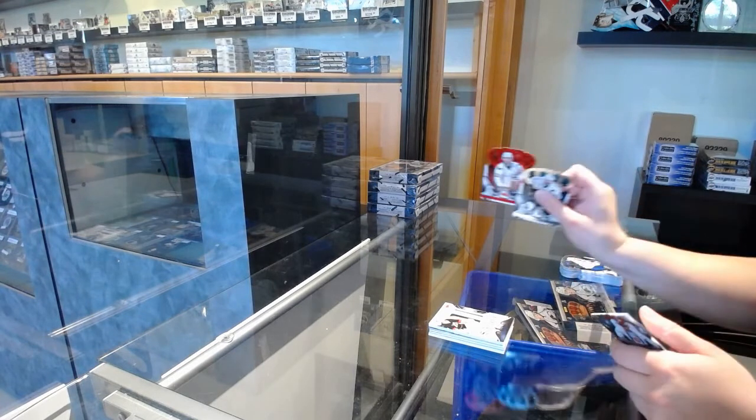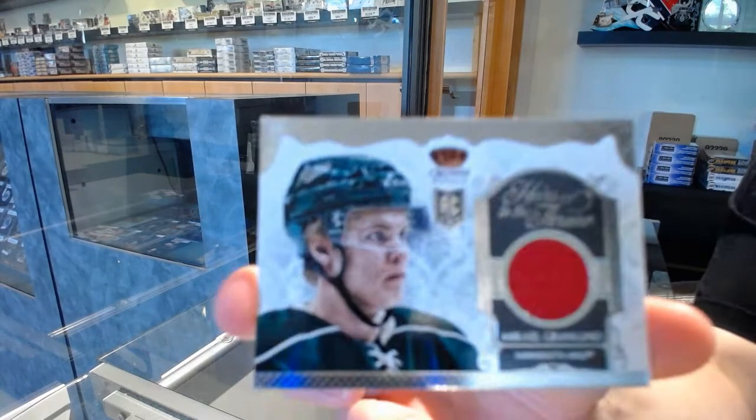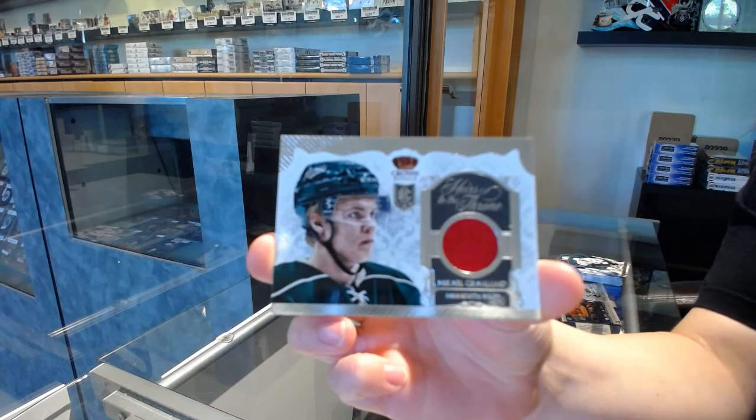We've got number 99 Mike Green for Washington, and an Heir to the Throne jersey for Minnesota, Mikael Granlund.